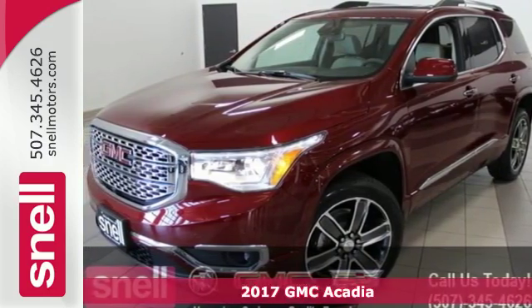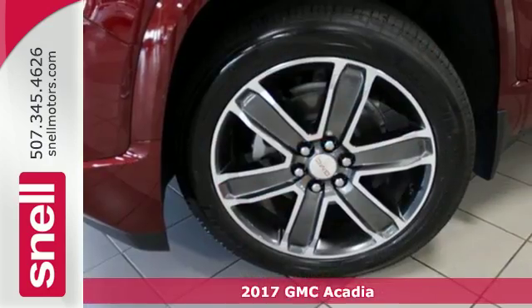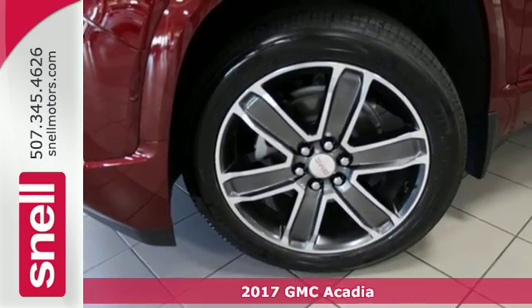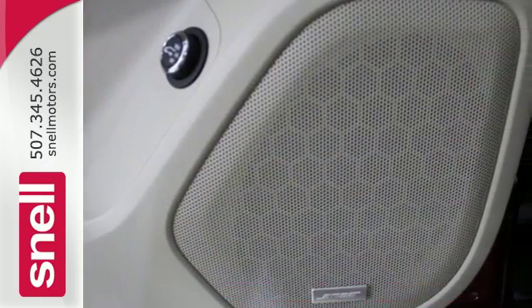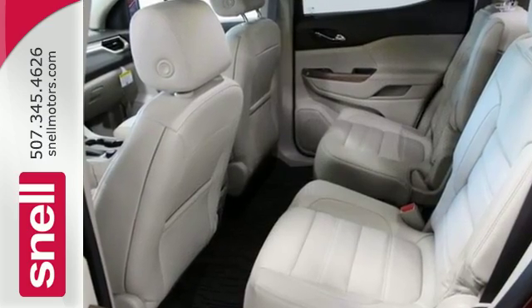It's a 2017 GMC Acadia. With the slightly smaller body design, it looks like the Acadia skipped dessert. However, the versatile spaciousness treats you by putting more of what you need more within your reach.